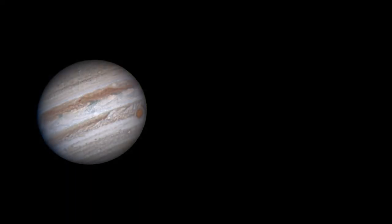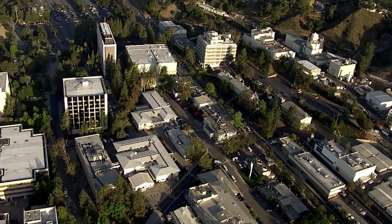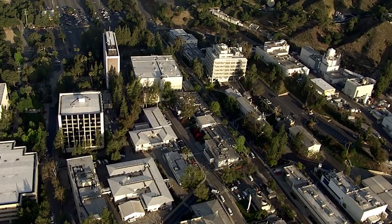What's up for April? Jupiter, Mars, the Lyrid meteor shower, and 2016's best view of Mercury. Hello and welcome. I'm Jane Houston Jones from NASA's Jet Propulsion Laboratory in Pasadena, California.